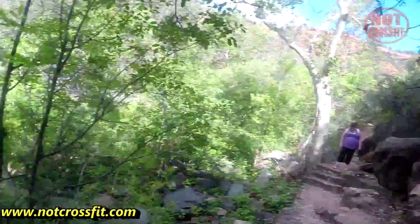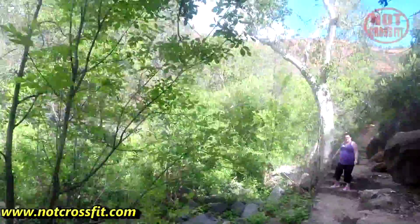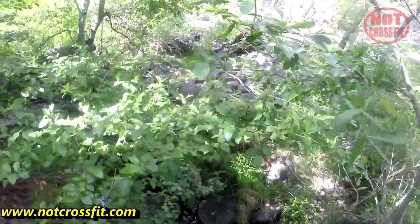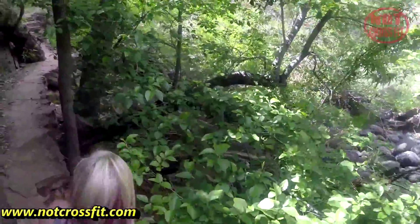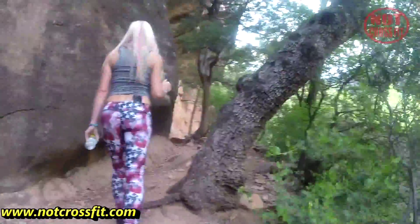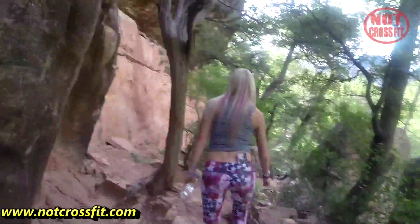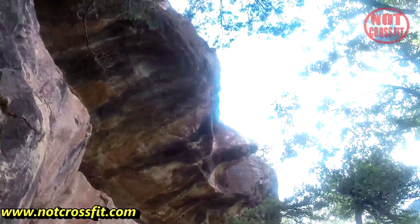Suit yourself, Natalie. You're fine. We'll meet you at the creek. I'm just walking up more of the Oak Creek Canyon trail, trying to get down to the river, but they've got a sheer cliff up there.